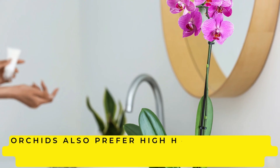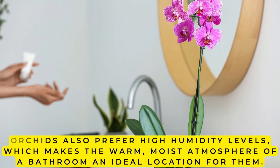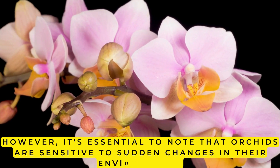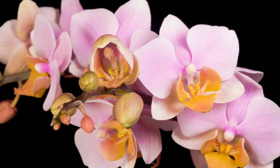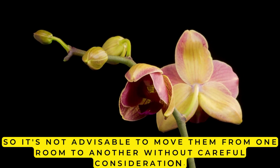Orchids also prefer high humidity levels, which makes the warm, moist atmosphere of a bathroom an ideal location for them. However, it's essential to note that orchids are sensitive to sudden changes in their environment, so it's not advisable to move them from one room to another without careful consideration.